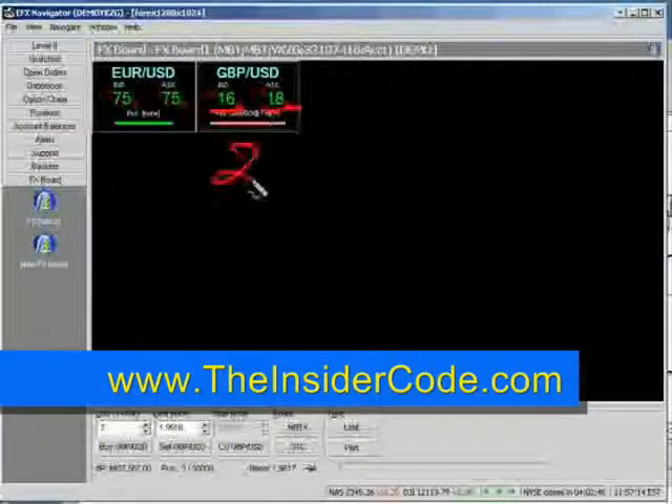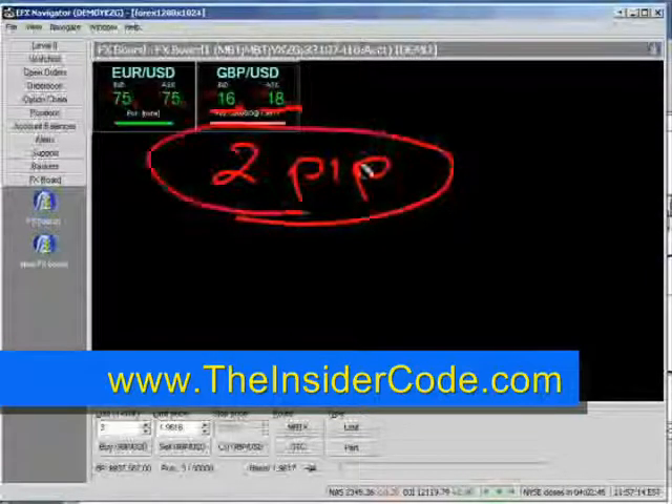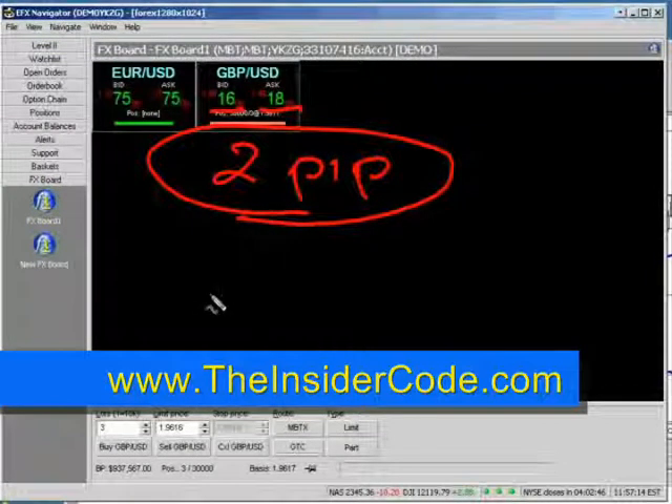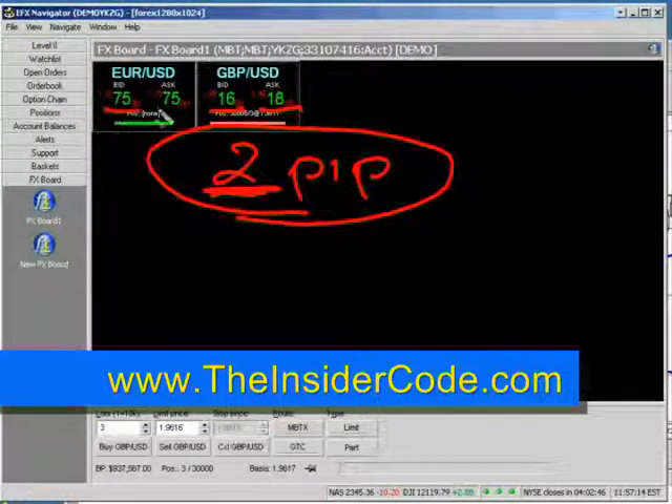We have a two pip spread. Now EFX and MB Trading are a little bit different. Remember I said that not all brokers will charge a commission? The EFX company as well as MB Trading, you are going to be able to deal directly with a bank, so you have a much narrower spread. In fact, you can see here, this is what's called a choice spread — you can buy and sell at the same price. This is a very narrow spread.